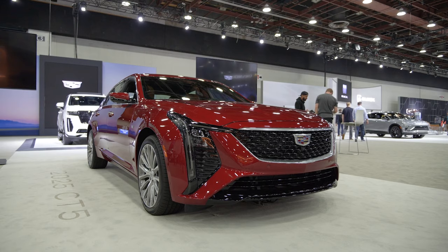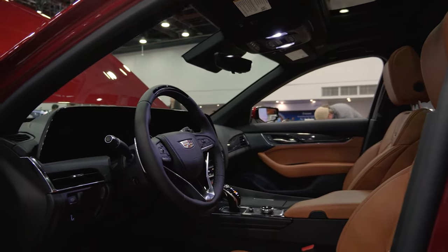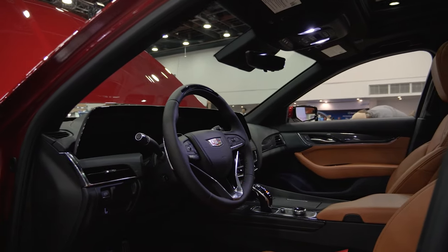The Cadillac CT5 was the other major reveal of the show. It gets an updated front end with a larger grille and larger LED lights, more tech, and an updated interior with a slightly curved dashboard.